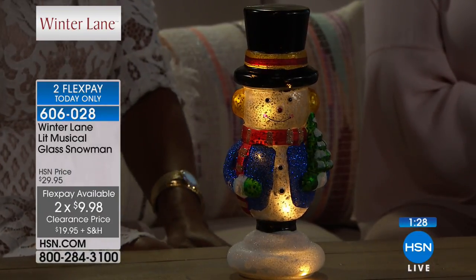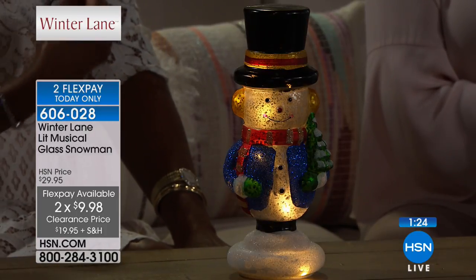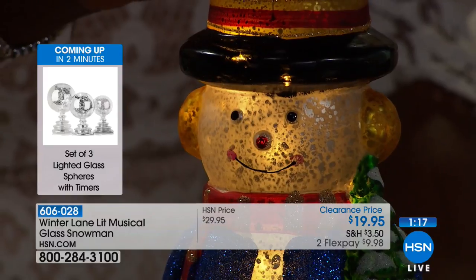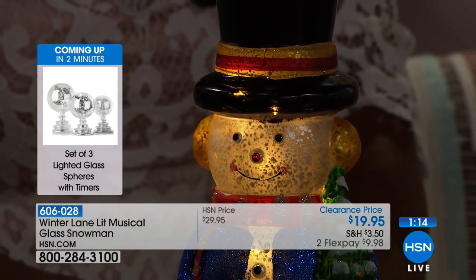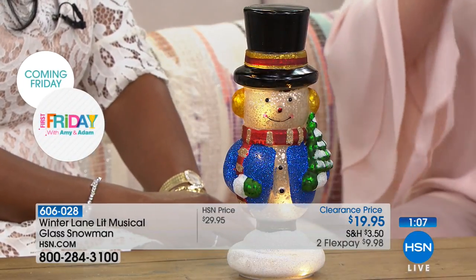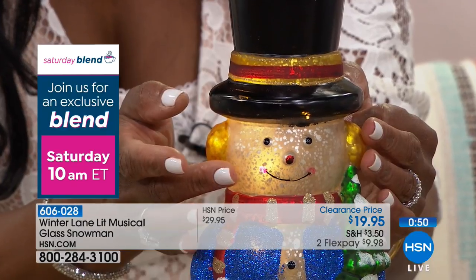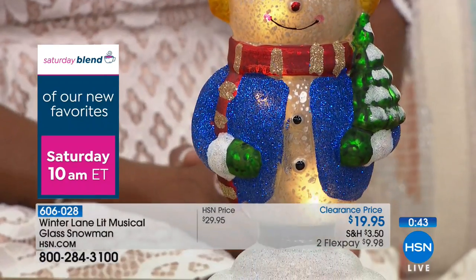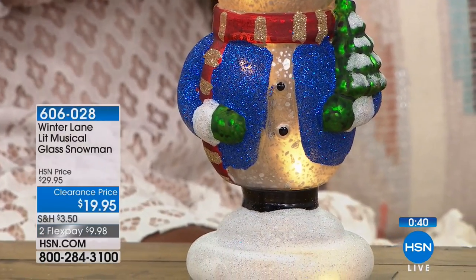We really search — oftentimes we are designing items or doing a twist on something that's in the marketplace — so you can be sure that when you purchase from HSN and through Winter Lane, you're really getting something unique and special. Less than ten dollars on flex pay. Whether you're a mercury glass collector or a snowman collector, this is distinctive, unique, a nod to the classics — with both illumination and music.